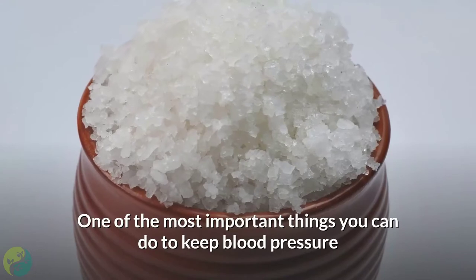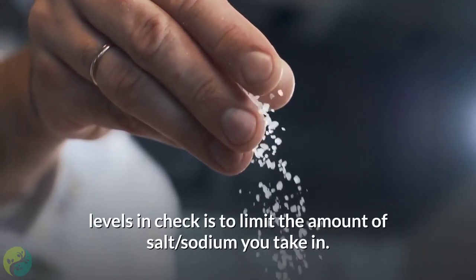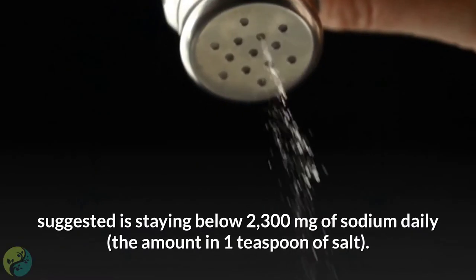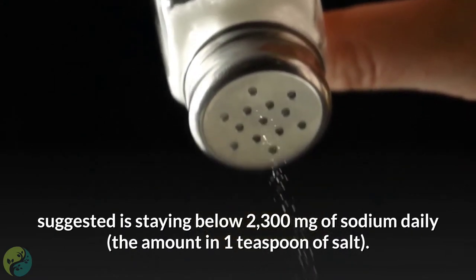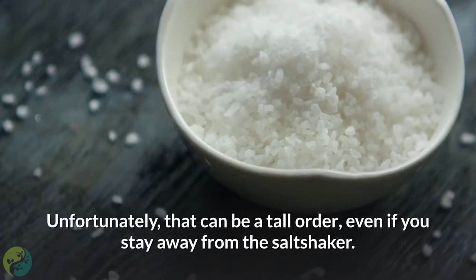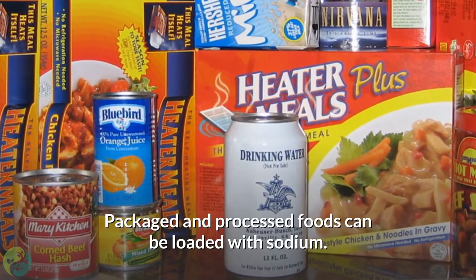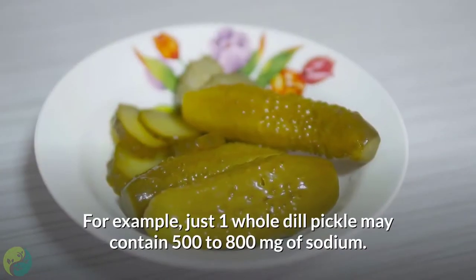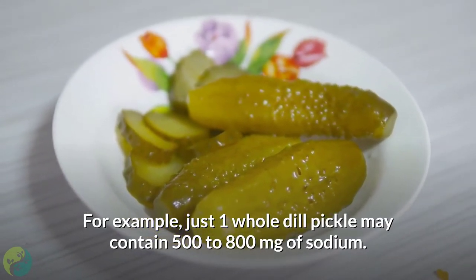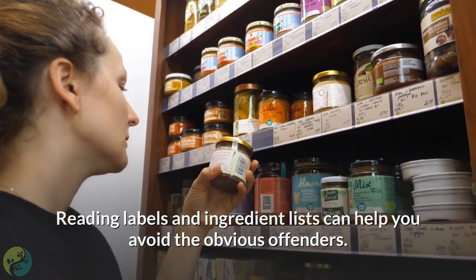Number five: limit sodium. One of the most important things you can do to keep blood pressure in check is to limit the amount of salt you take in. Recommendations for heart-healthy living suggest staying below 2,300 milligrams of sodium daily — the amount in one teaspoon of salt. Even if you avoid the salt shaker, packaged and processed foods can be loaded with sodium. For example, just one whole dill pickle may contain 500 to 800 milligrams of sodium. Reading labels and ingredient lists can help you avoid the obvious offenders.